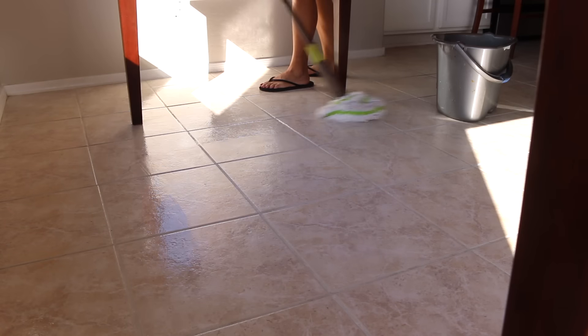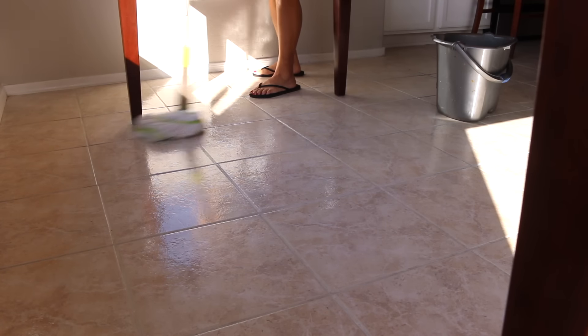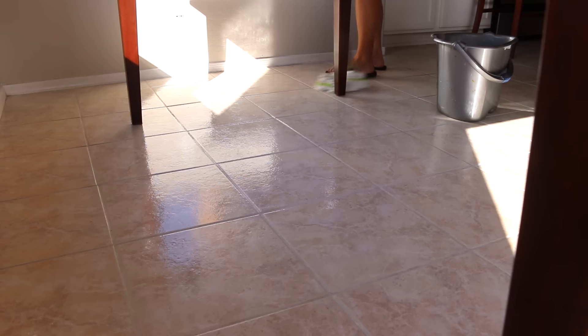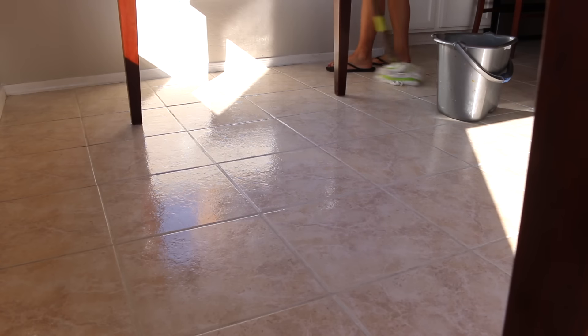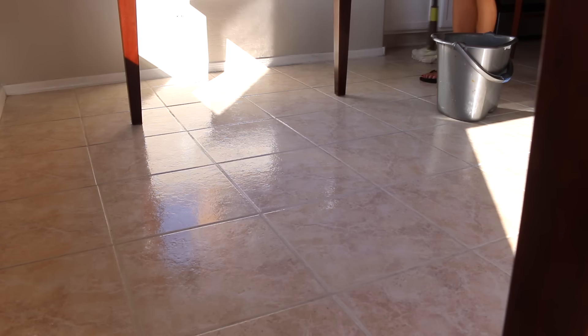This is more of a monthly task, and twice a year I have my floors, my tiles professionally cleaned to get the grout cleaned up.